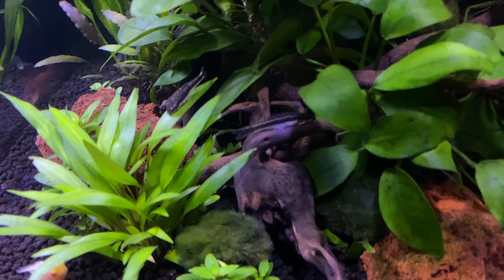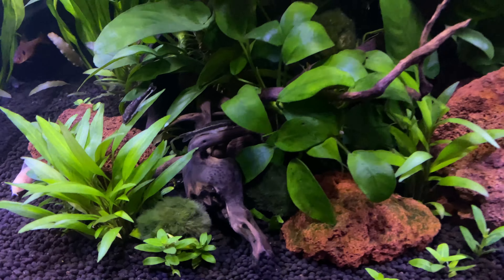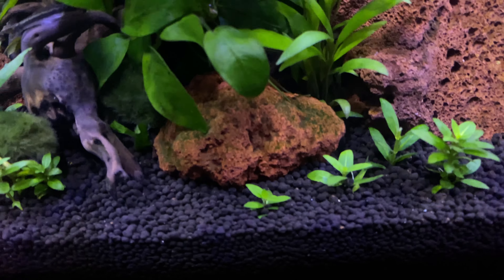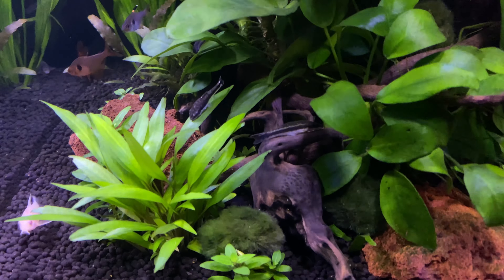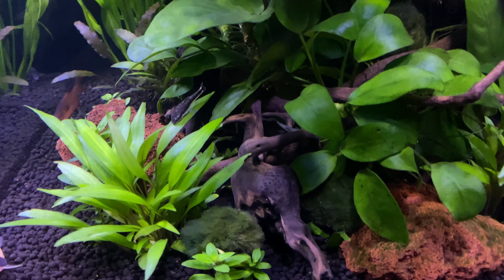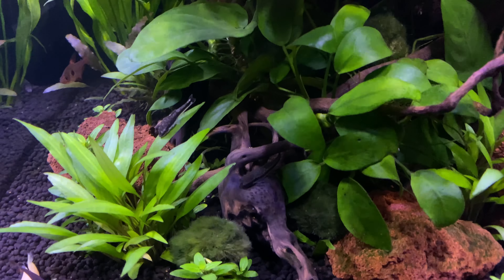They will rest during the day or in the evening, but they will wander your tank day and night, keeping things really tidy. As you can see, this tank has no algae issues whatsoever. If you're worried about brown algae and that sort of thing, this is a fish I would introduce into your tank early after your cycle. I would introduce them in a group — I would not put anything less than five to seven of these guys into your tank in a 20 gallon.